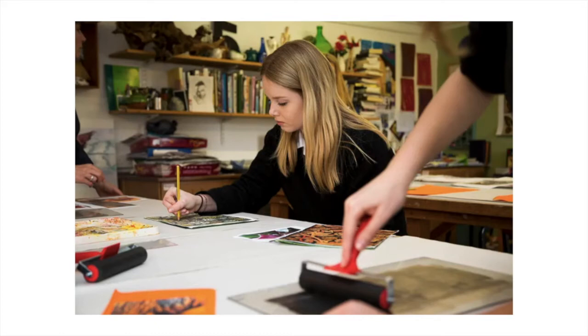We take art really seriously at Beads. The department's open on Tuesday, Wednesday and Thursday till 7 o'clock, and we're also open on Saturday mornings. So there's plenty of opportunity for you to come and be creative. We've got dark rooms, printing presses, computer rooms, drawing and painting studios, so there really is loads of opportunity for you to get creative.